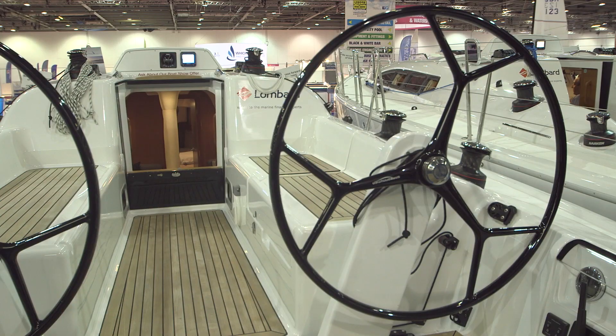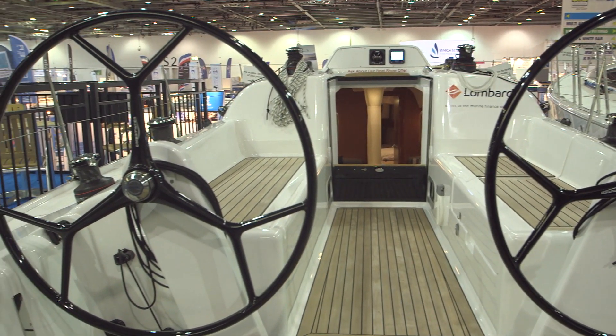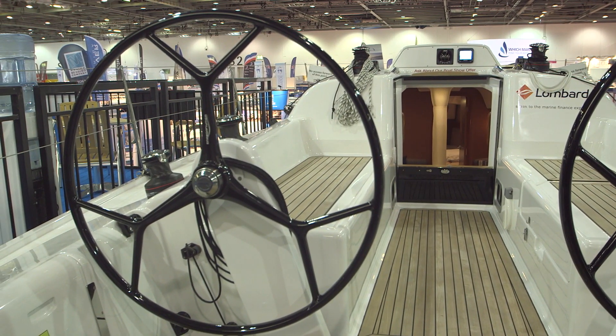And what sort of reaction are you getting to the boat here at the show so far? Very, very good — as always really. People love the Dalas. It's an iconic brand. People come and look them out and see what the latest thinking is. So yeah, it's got a big following.